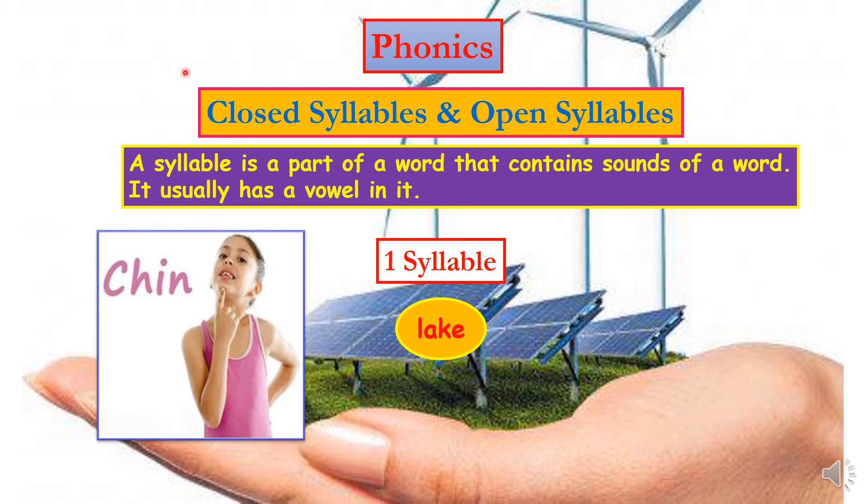Hello my lovelies, this is our phonics lesson for this week. It's about closed syllables and open syllables. You have to pay a lot of attention to this lesson. First of all, what is a syllable? A syllable is a part of a word that contains sounds of a word. It usually has a vowel in it.